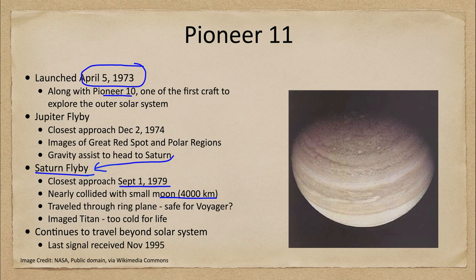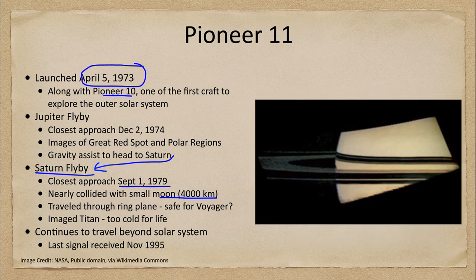One thing Pioneer 11 did was travel through the ring plane. This was a test — we knew the craft was not going to be going anywhere else, as Saturn was the final stop before it headed out to the outer solar system. It was directed through the plane of the rings to see if it would survive, because the Voyager craft, already on its way at this point, was going to have to travel through those rings to reach other parts of the solar system.